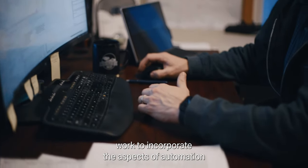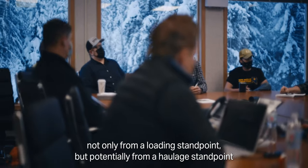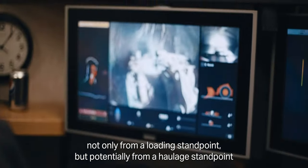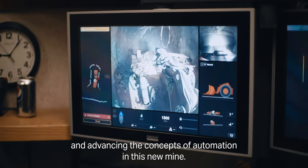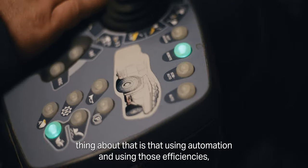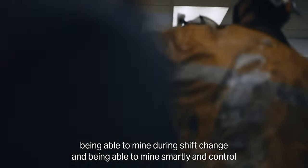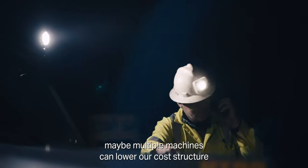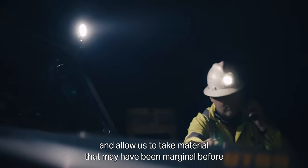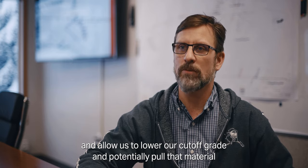We've done the design work to incorporate aspects of automation that'll make it more intelligent and cost efficient, and we're really excited about that opportunity — not only from a loading standpoint but potentially from a haulage standpoint as well. Using those efficiencies, mining during shift change, and controlling multiple machines can lower our cost structure, allow us to lower our cutoff grade, and potentially pull material that may have been marginal before into the mine plan.